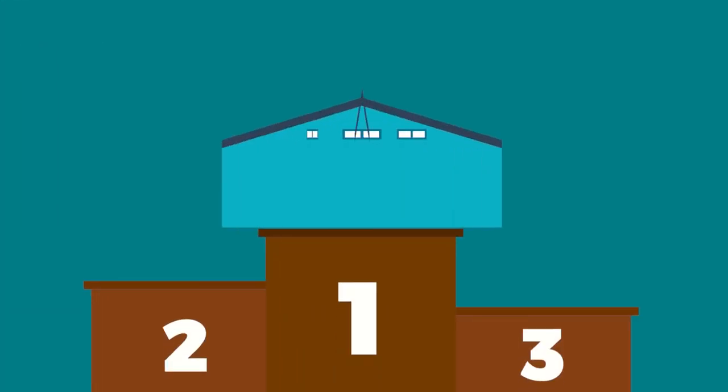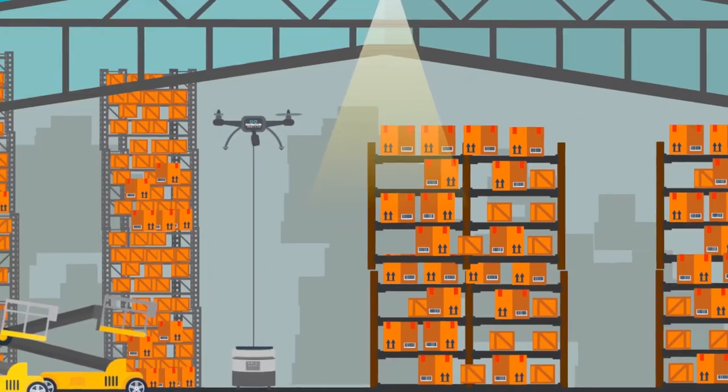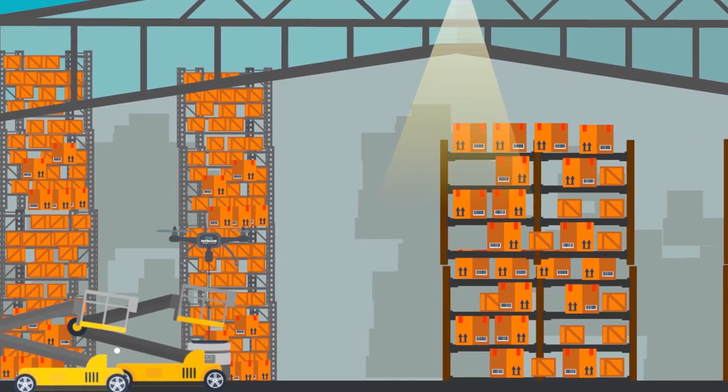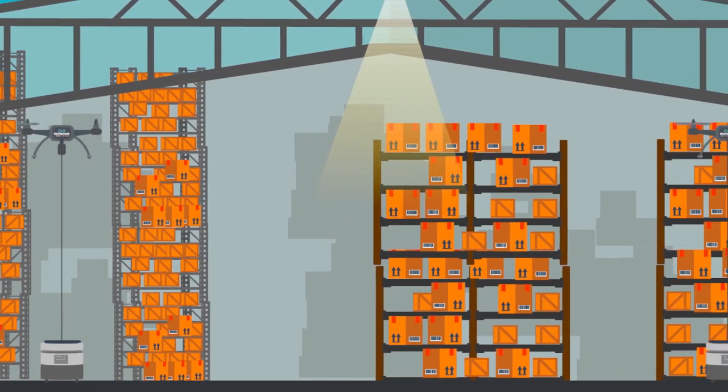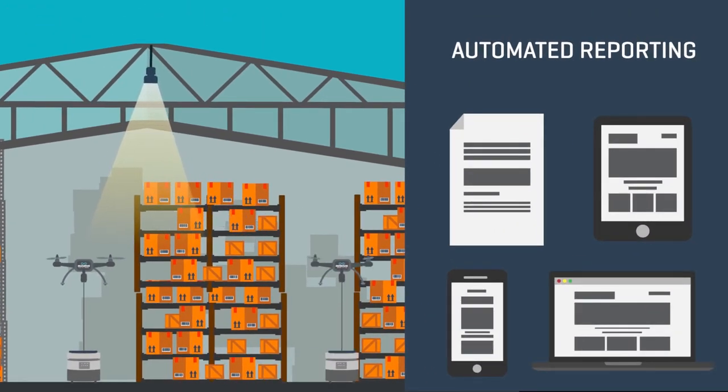With Infinium Scan, your warehouse suddenly gains a super competitive edge: 20 times faster stock taking, improved safety, reduced operational downtime, and increased stock accuracy through automated reporting.